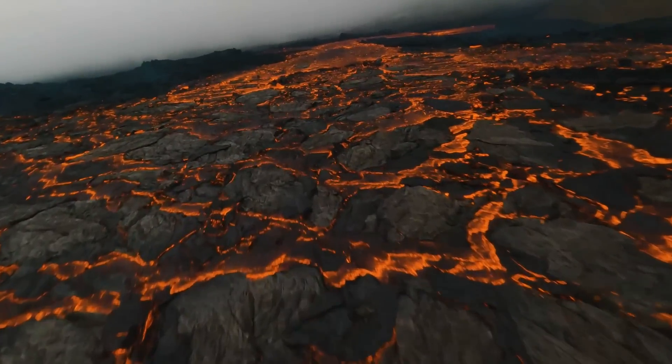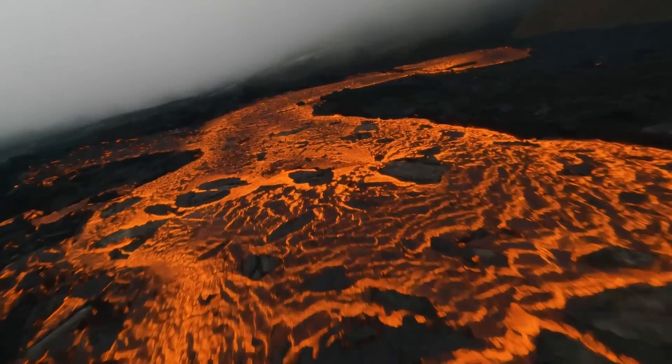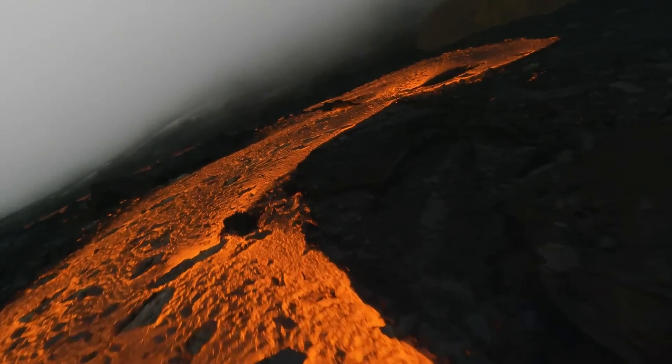This long-duration eruption is similar in volume to lower-end flood basalts on Earth, indicating the sheer scope of even common eruptions on Io.